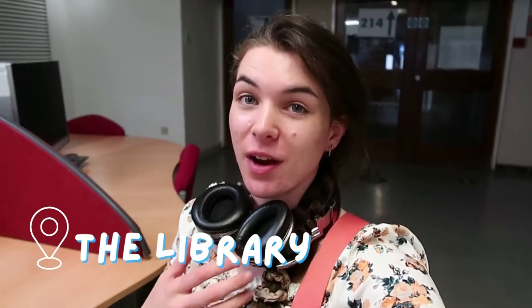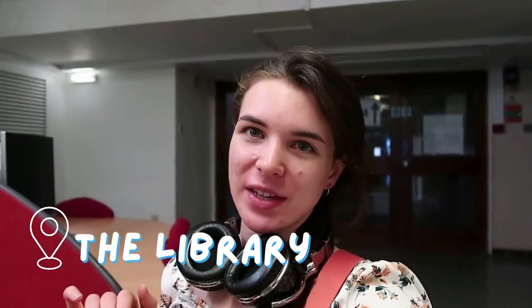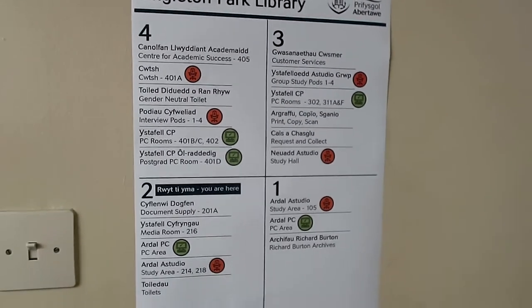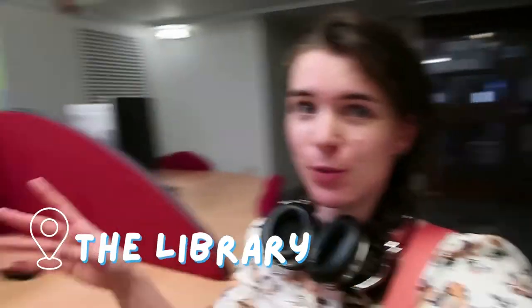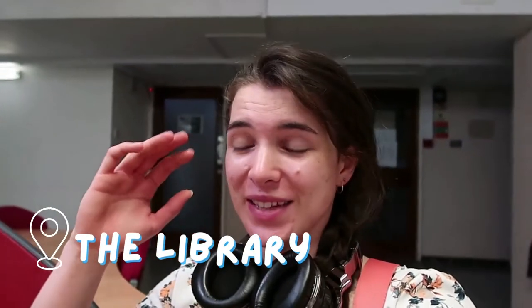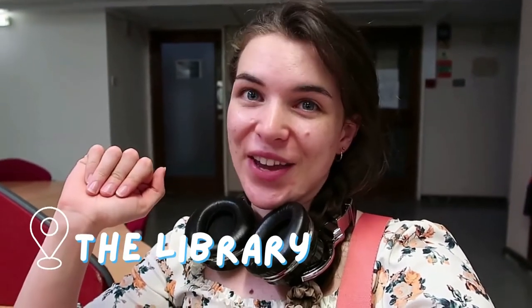I've just come to Singleton Park library and the great thing about this library is that there's so much space. There are four floors in total for students to access. There are private study rooms, silent rooms, talking rooms, and computer rooms — you always have computer access. This is a great place to sit down, really concentrate and get focused. So let's go.